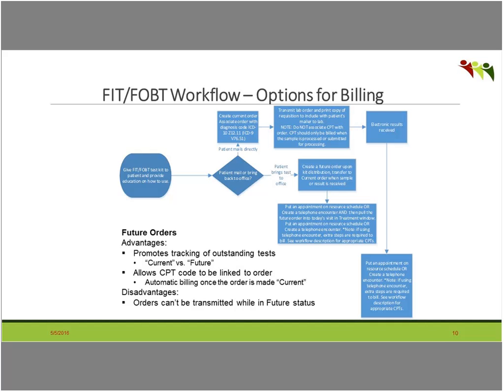Compiling a list of all outstanding FIT or FOBT tests so you can create the order and do the billing has been the missing piece in this workflow — which is otherwise a great workflow and has been very instrumental in increasing colorectal cancer screening rates.